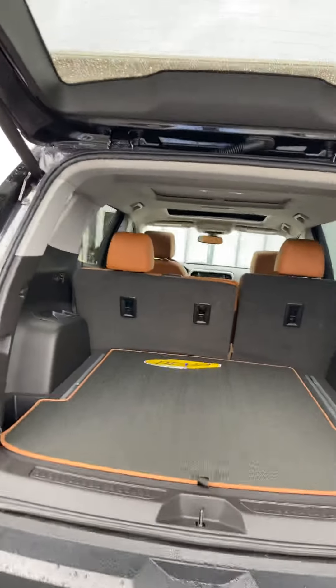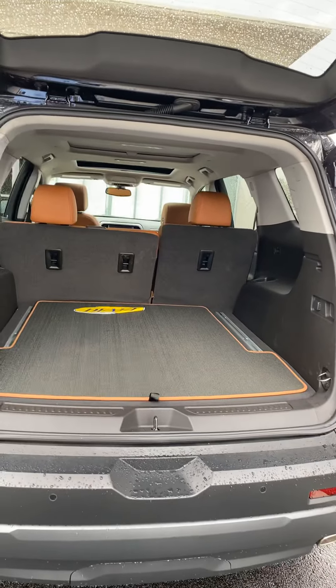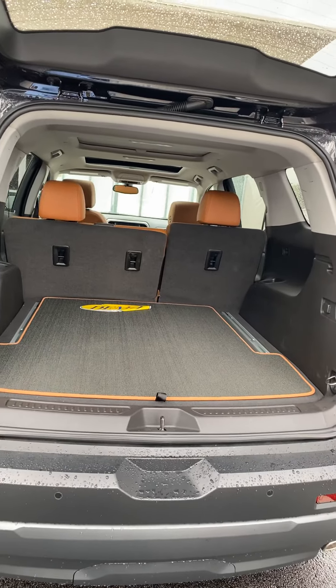Very spacious cargo area. It does have three rows of seats, and both the middle and back rows fold down for additional storage.